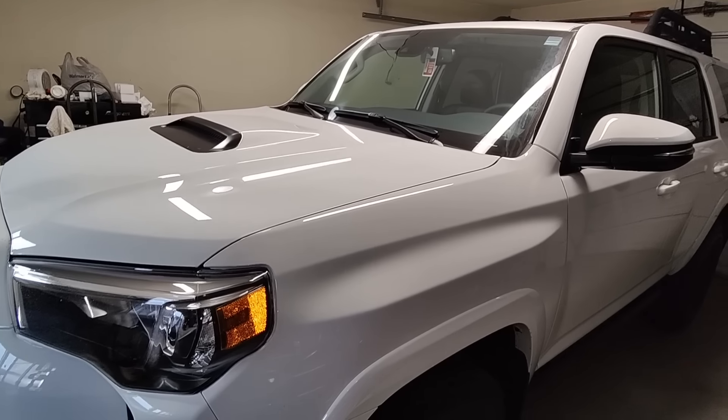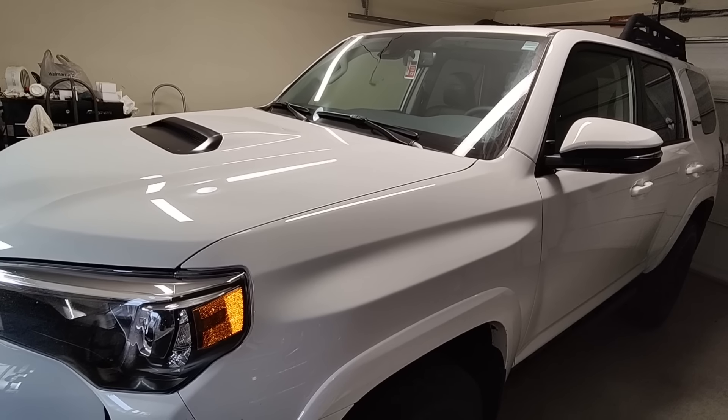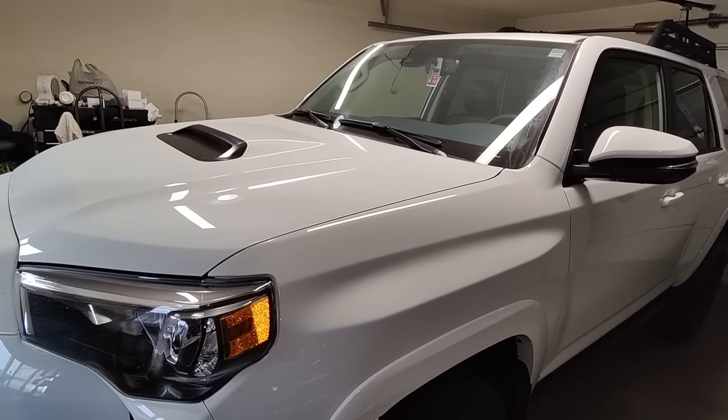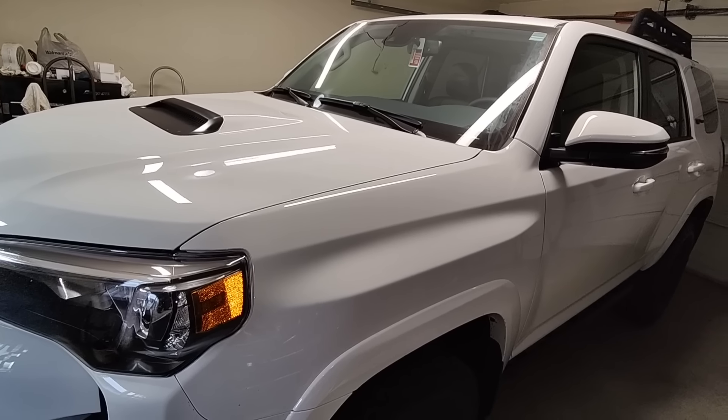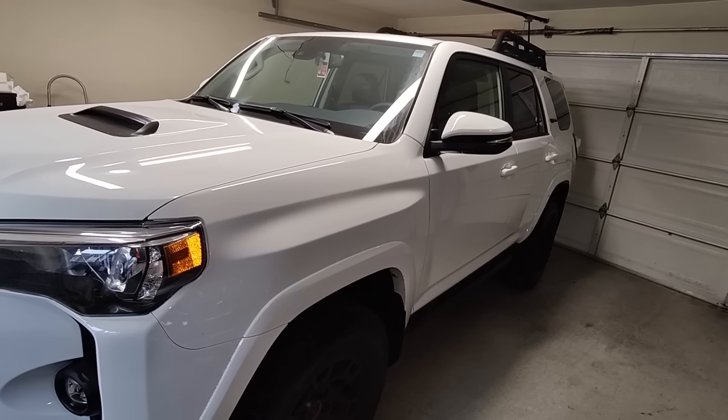Instead of trading in my Tacoma, I kept it. They were going to offer me more than what I paid for it, but I spent more money on suspension, tires, wheels, bed rack, and a tent. So I decided to keep it instead of trading it in — now I've got two trucks.